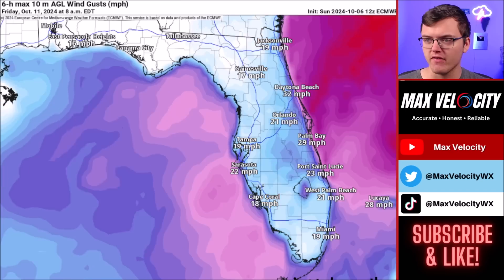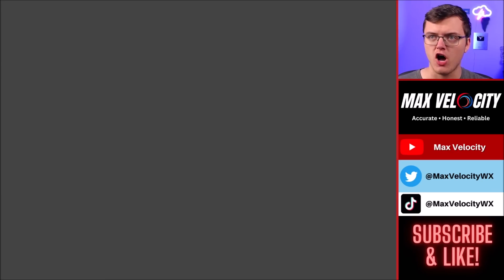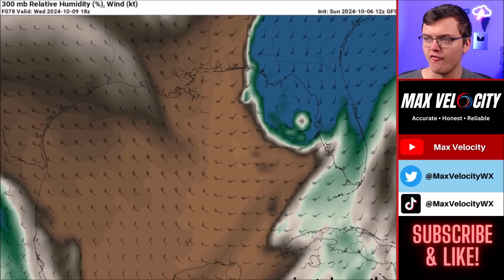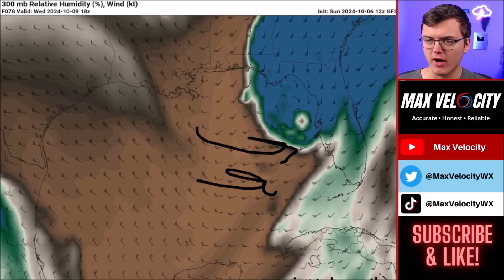As we go into Thursday, this eventually moves offshore before things calm down going into Friday. There will be plenty of dry air trying to filter into the south side of the eye as we go into Wednesday. If this is able to feed into the eye of this hurricane, it will help to weaken it a little bit. But we are still going to be dealing with major impacts no matter what for Florida.